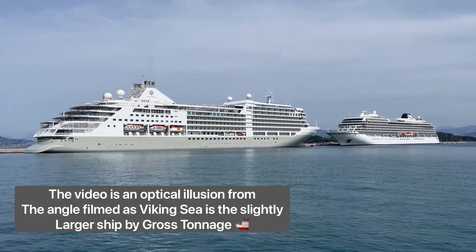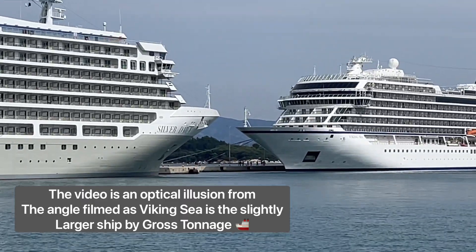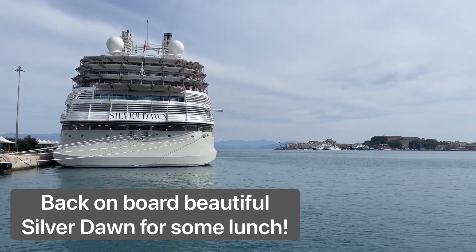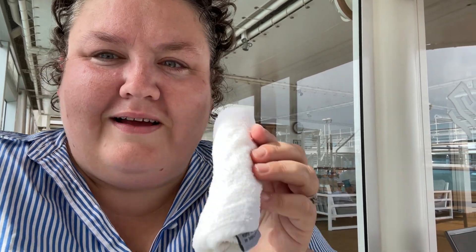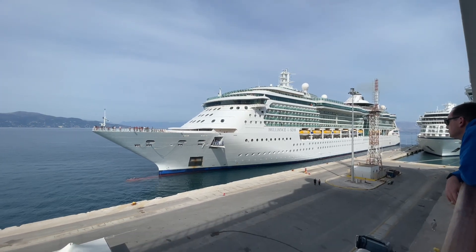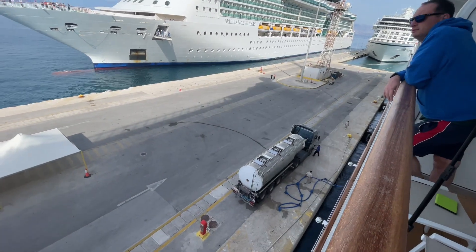There's a nice video here of Silver Dawn and Viking Sea next to each other. It's lovely and warm in Corfu today — a little man just came around with hot and cold towels. After a delicious lunch we headed back to our cabin and onto our balcony. Look who joined us! It was so peaceful — to be fair, a water van was making a lot of noise.